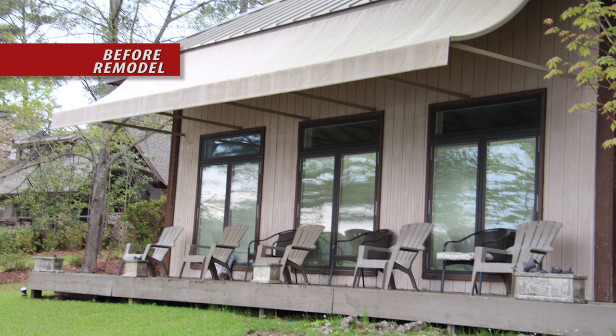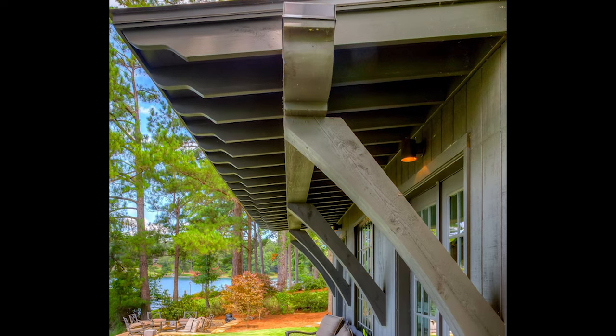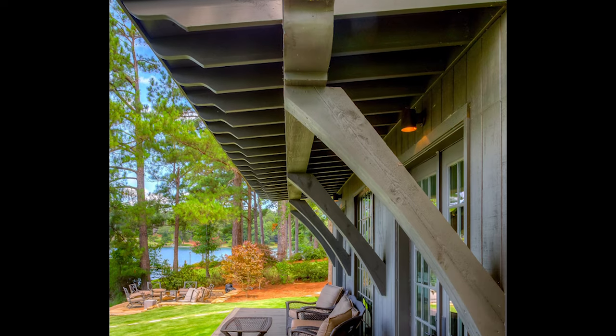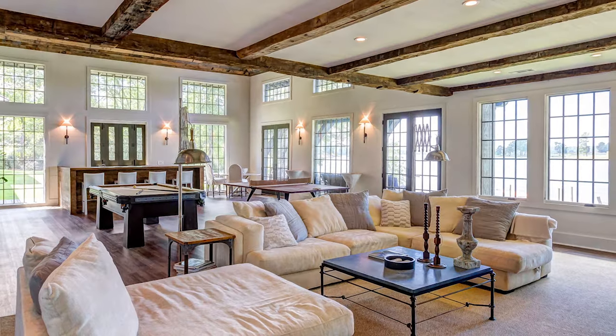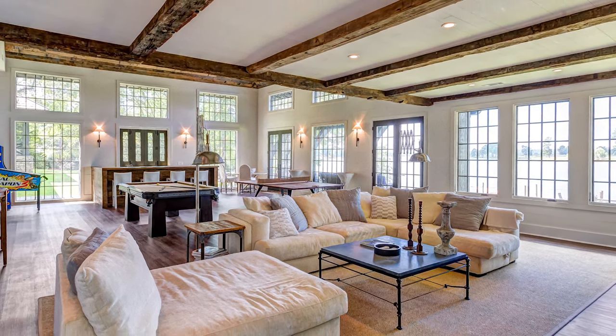Outside, the old rotten deck was replaced and the old canopy that attached to the home was removed. An eyebrow roof was created with oversized custom-made wood corbels to give the home character. The new den provides a cozy spot to curl up and enjoy the spectacular lake views.